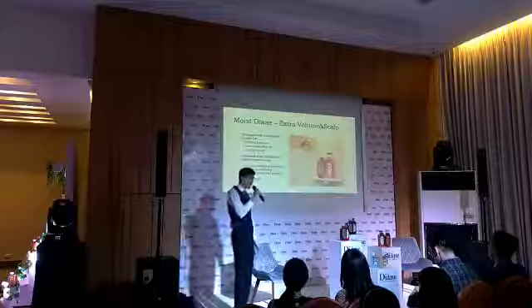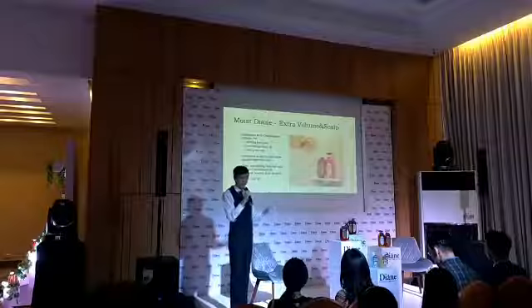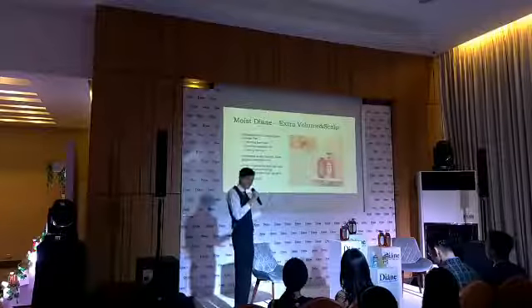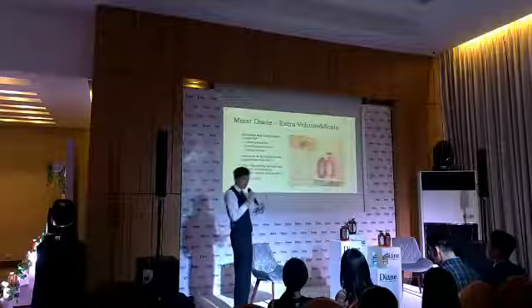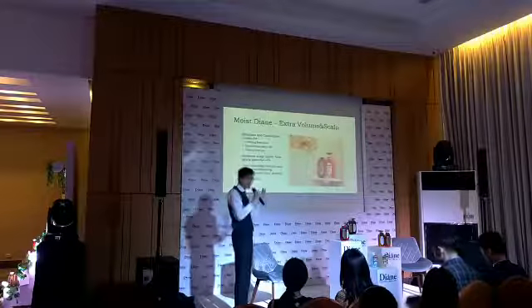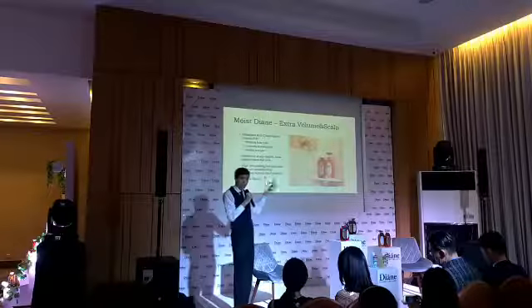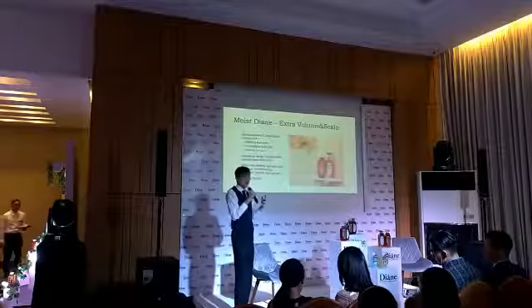Then we have another line called Extra Volume Scalp. This has a different blend of organic oils — it's a little bit gentler. So what it helps is, if you have a scalp that's been treated with a lot of different chemicals, this will balance out the chemistry of your scalp so it'll combat some hair loss.